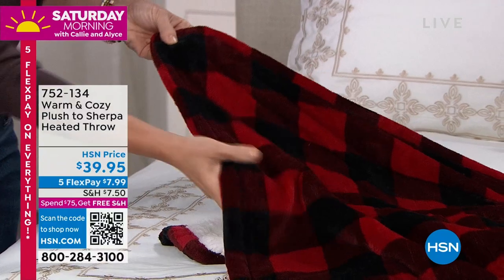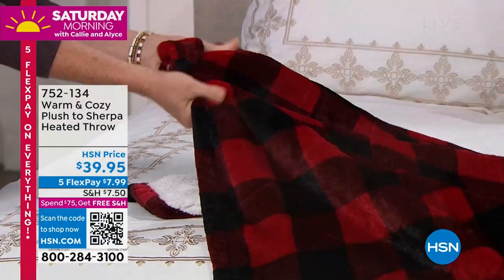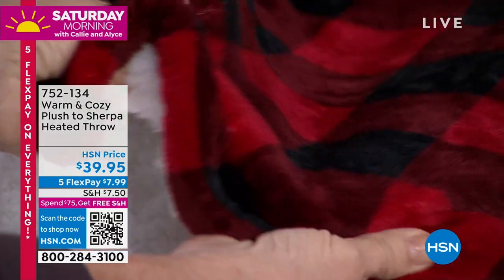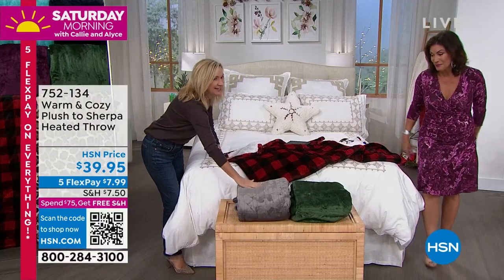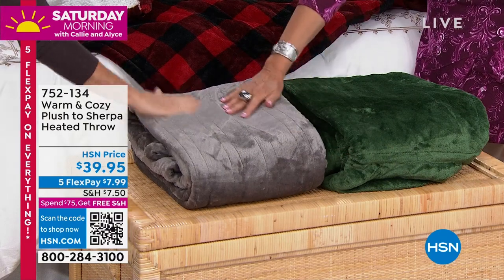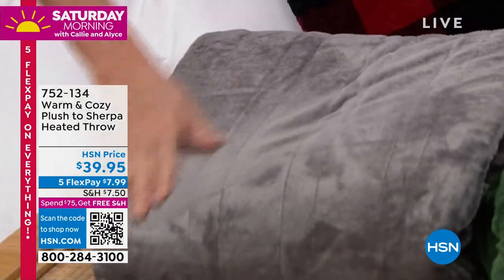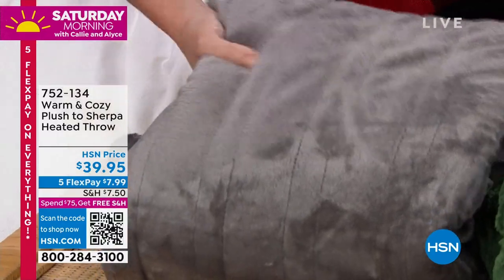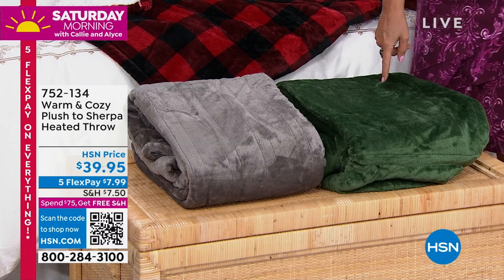On the bed we have the buffalo check — all of these are our Warm and Cozy micro plush, which we're known for exclusively here at HSN. So soft, easy to care for, and feel so good against your skin. It's hard to believe this has a heating element in it. Here's the gray — beautiful charcoal — and the emerald green.